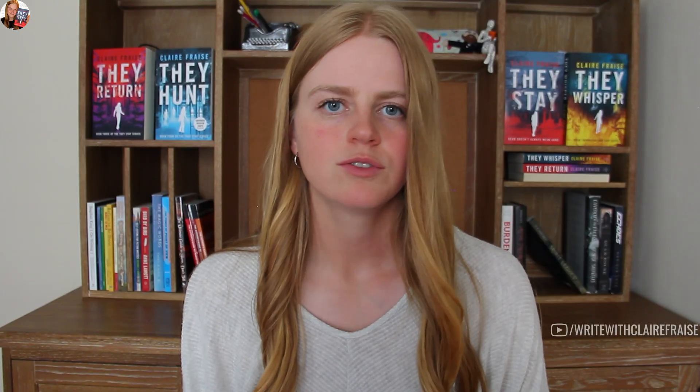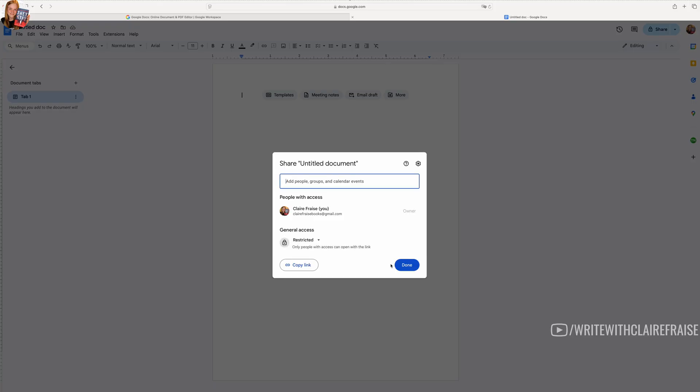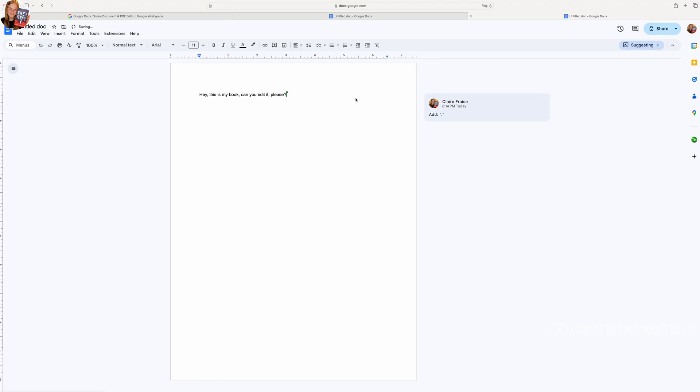Moving on to one of the biggest free writing platforms out there: Google Docs. Pretty much everyone has access to Google Docs. It's essentially like Word, but it makes it a lot easier to share between people. If you want to have people go in and leave comments or suggestions, it's a lot easier to do that on Google Docs and the changes can be live because it's on the internet instead of a locally saved file. A lot of people work with editors in Google Docs, but I prefer Word because I can locally save files and email them to my editor.